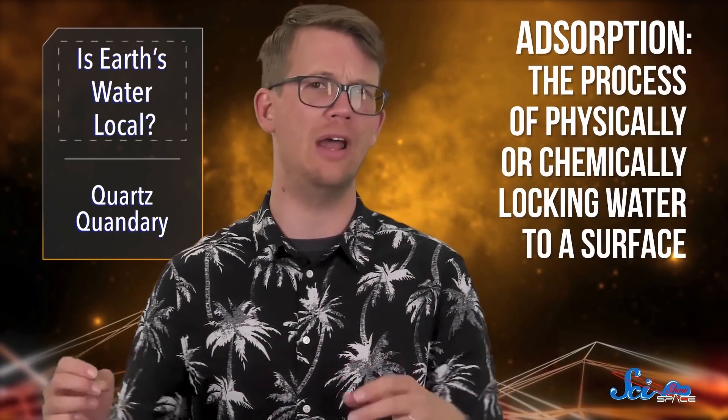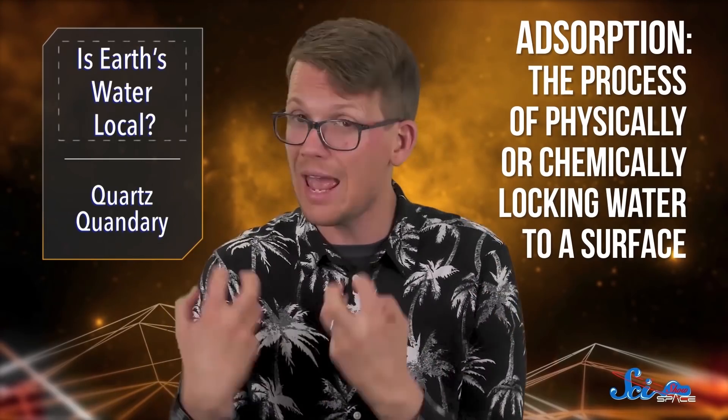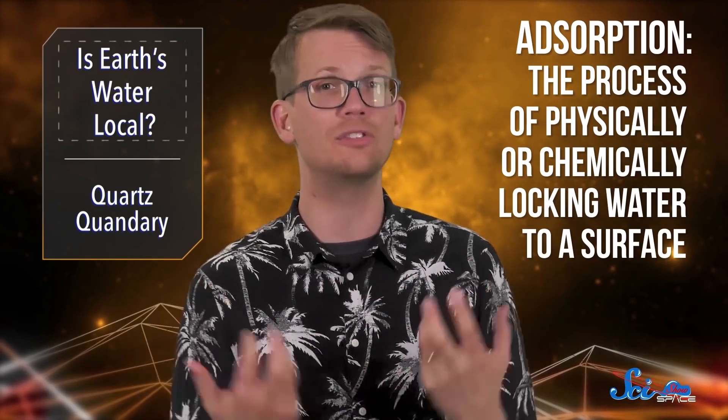But some models have suggested that these objects could have retained some water through adsorption — the process of physically or chemically locking water to a surface. It turns out ECs actually have a lot more water than we'd assumed.